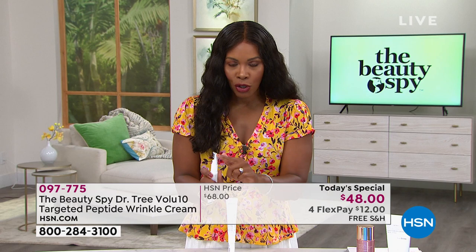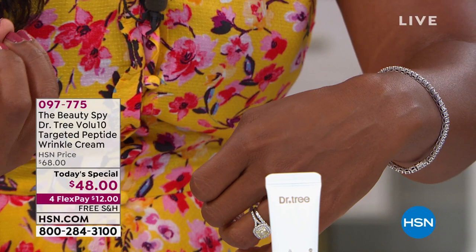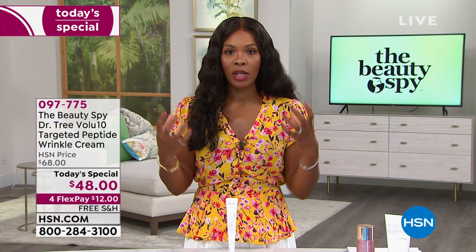I put some on and showed you the applicator, then put it on my hand — there is no residue. There's nothing wet or chalky looking, not stiff, not sticky in any way. You don't even see anything. You put this on and it's targeted — it goes to work to help treat those areas.